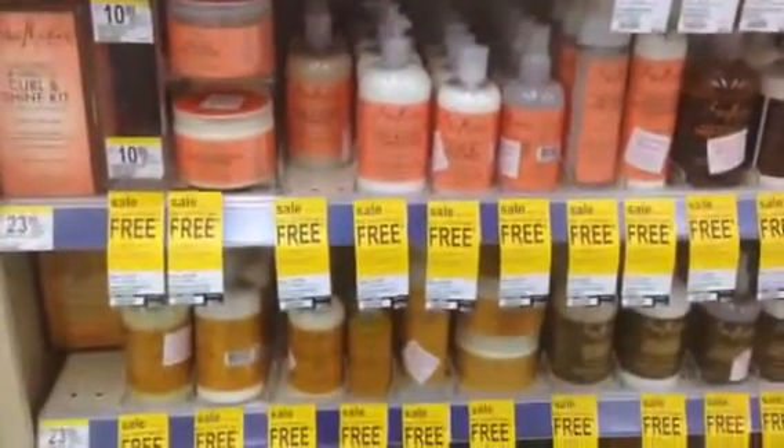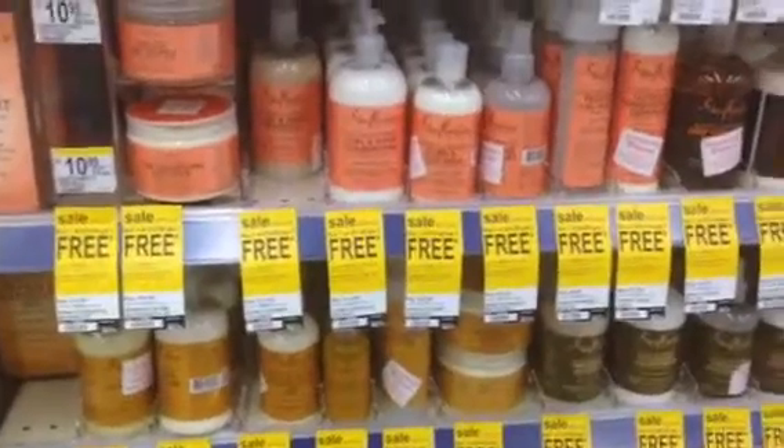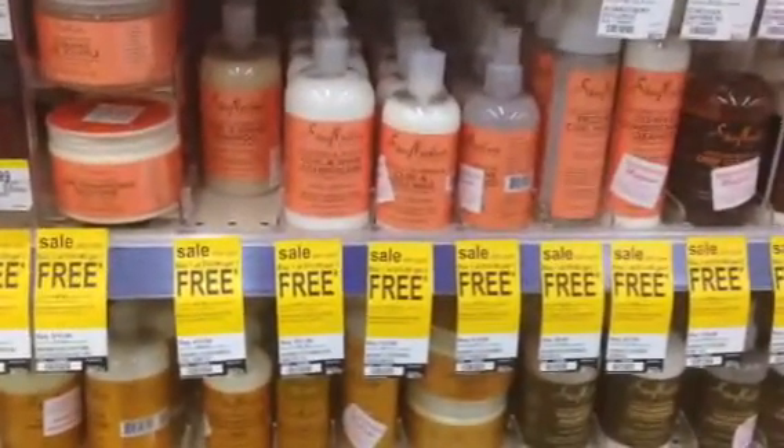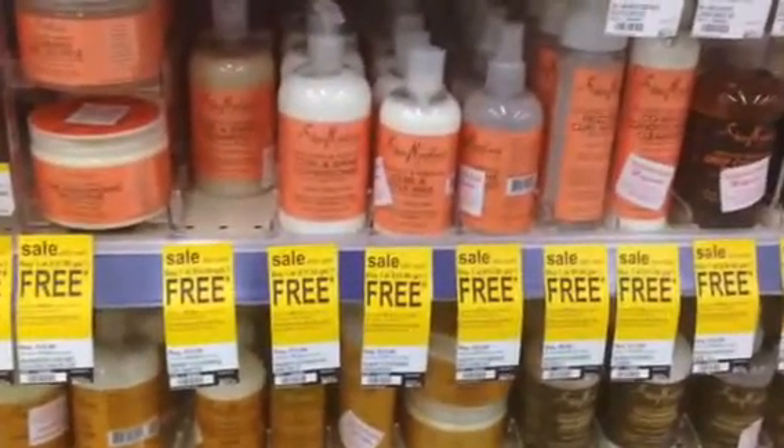Just want to give you guys a heads up. You probably already know, but this is at Walgreens. So go to your nearest local Walgreens and get it hooked up. Bye, and happy Memorial Day.